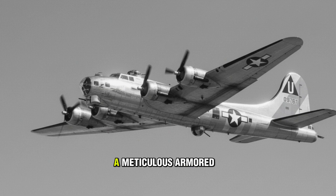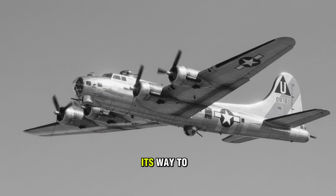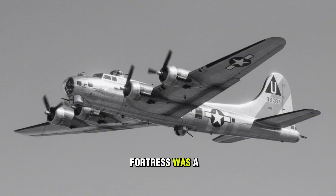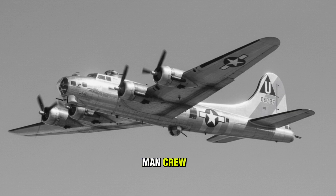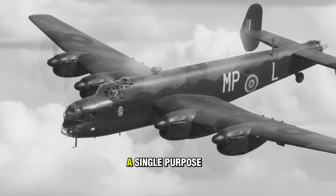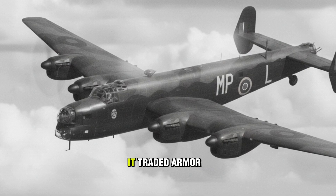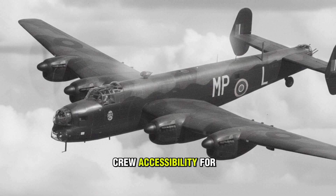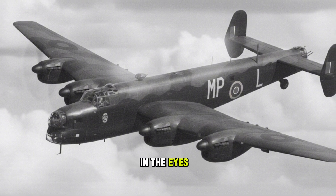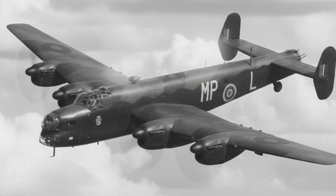The B-17 was a meticulous armored machine designed to fight its way to the target and back. Its very name, Fortress, was a promise of survival to its 10-man crew. The Lancaster, conversely, was designed for a single purpose: to carry the largest possible payload. It traded armor, guns, and even crew accessibility for destructive capability. In the eyes of a historian, the Lancaster was, by its very design, a target.